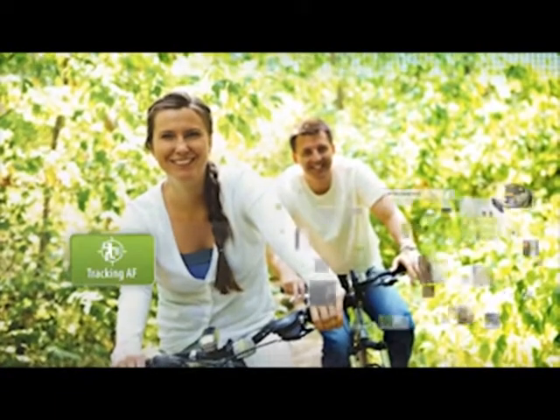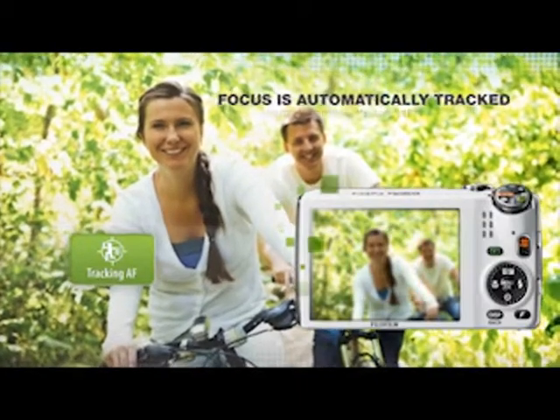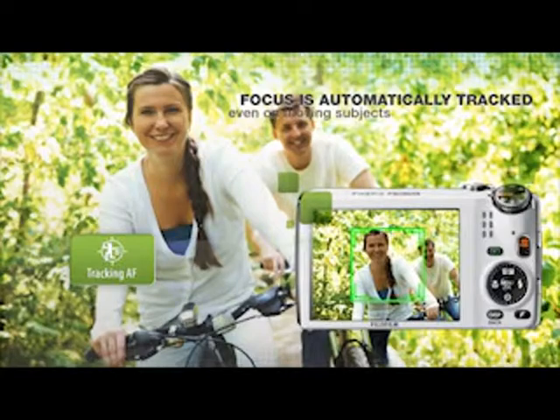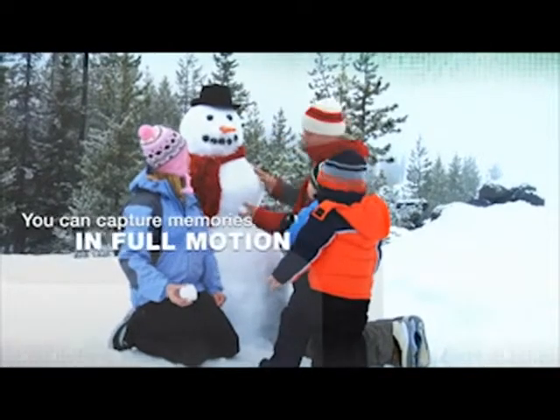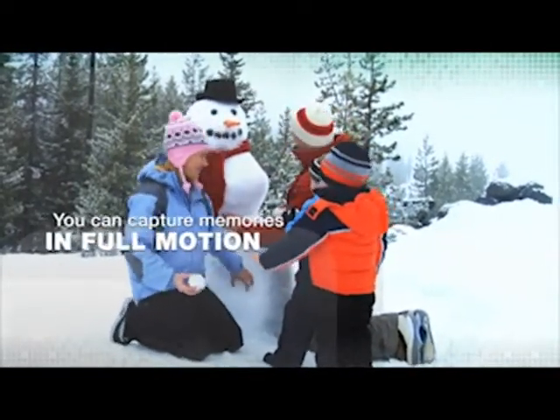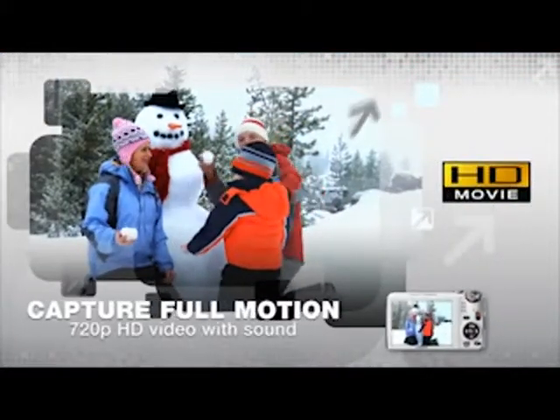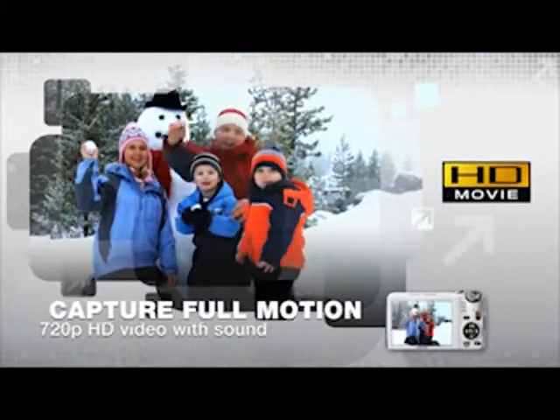When the action is fast moving, the tracking autofocus will track your subject and ensure a crisp picture in the center of the frame with perfect focus. Full 720p HD video with sound can be recorded, capturing memories in full motion in breathtaking high-definition quality.